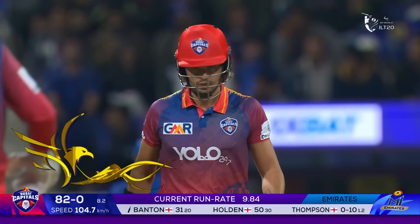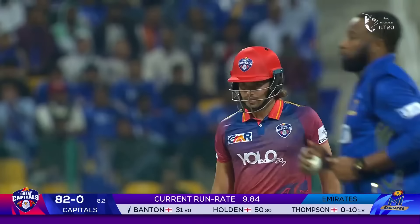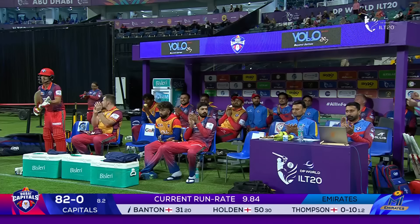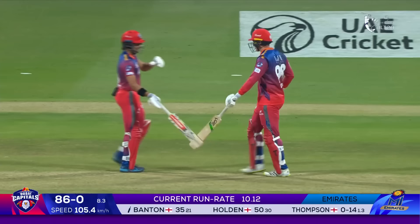50 up for this tournament — Tom Banton, partnering with Holden and producing a really special opening partnership. His sixth fifty partnership with Max Holden in T20 cricket, going along with his two centuries. In the gap, that's four more, so the runs keep flowing for the Capitals.